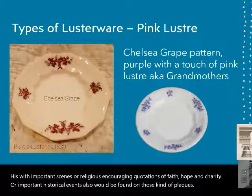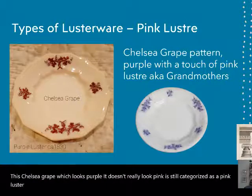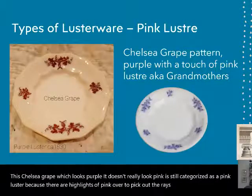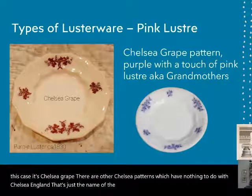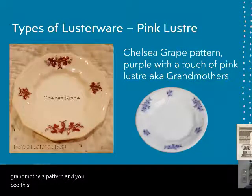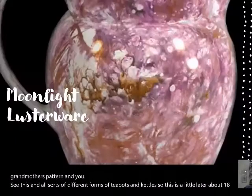This Chelsea grape pattern, which looks purple, is still categorized as a pink luster because there are highlights of pink to pick out the raised decoration. There are other Chelsea patterns which have nothing to do with Chelsea, England — that's just the name of the pattern. It's also sometimes known as grandmother's pattern. You'd see this in all sorts of different forms of teapots and kettles. This is a little later, about 1830, maybe as late as 1840.